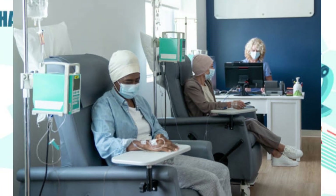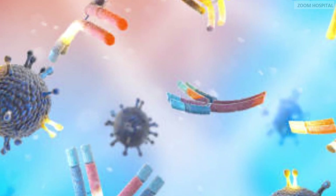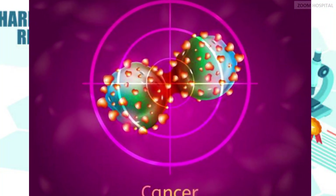Atezolizumab works by blocking a protein that stops the immune system from working properly and attacking cancer cells. It helps to make your immune system find and kill cancer cells.